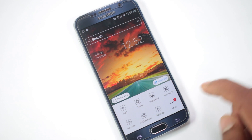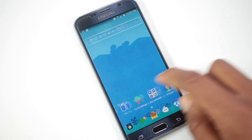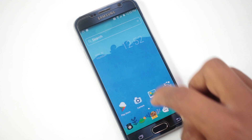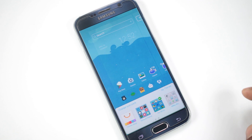Applying a theme is very easy as well. Just go to the theme option and tap on any one you want to apply — it will be done in a few seconds. From the theme store, you can also download icon packs, and you will find a lot of amazing icon packs available there.